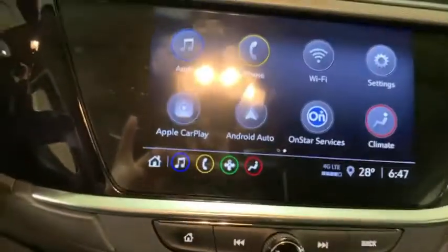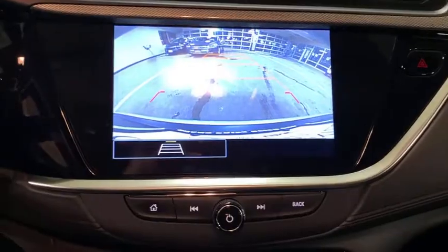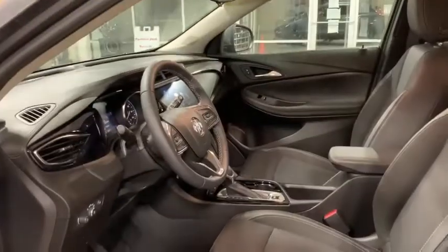Traction control, stability control, dual airbags, alloy wheels, driver and passenger airbags, power steering, four-wheel disc brakes, cruise control, anti-theft security system.